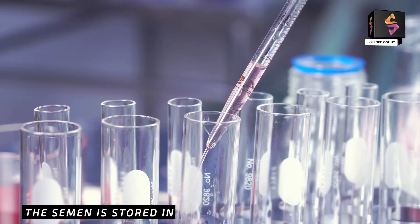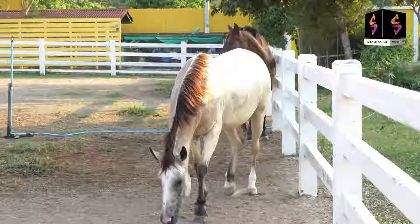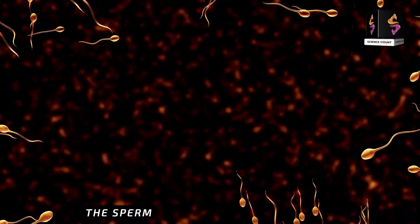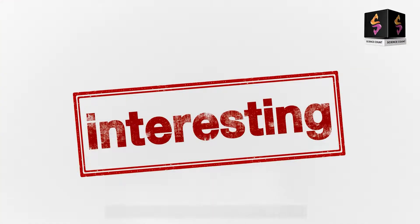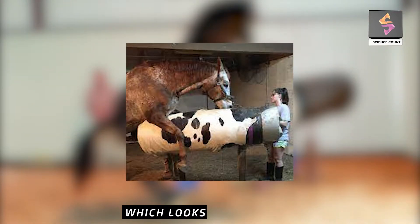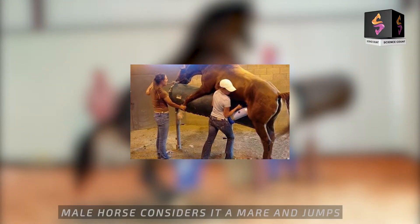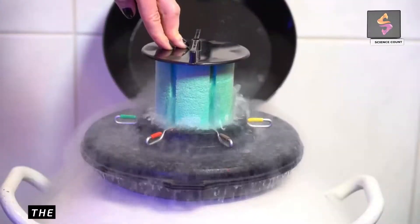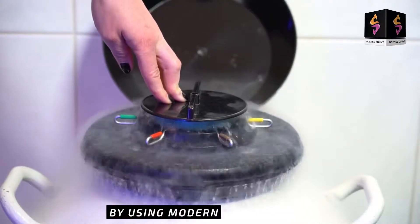The semen is stored in straw-like tubes which contain a few milliliters of horse semen, and each straw is sold for thousands of dollars. The sperm collecting mechanism is strange but very interesting. The stud horse is brought near a wooden structure which looks like a mare. The male horse considers it a mare, jumps and rides on it, and ejaculates the sperms inside it. The temperature for storing the semen is maintained by using modern techniques.